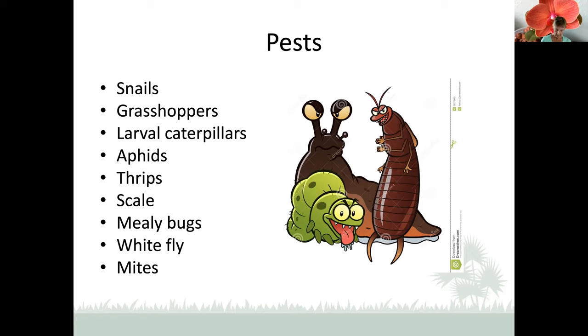Now, pests. Some people say that in Florida we have pest parties, but I have pest fiestas. Orchids can be attacked by all our common growing pests: snails and grasshoppers like to eat the leaves; larval caterpillars also enjoy leaves and stems; aphids are sucking, piercing insects that pull moisture directly out of your leaves; thrips act the same way. You can also have scale — all kinds including Boisduval — and mealybugs, whitefly, and mites. Everything can be there.